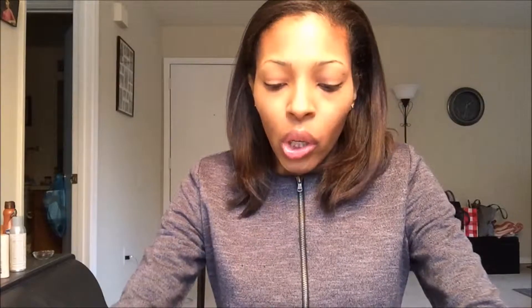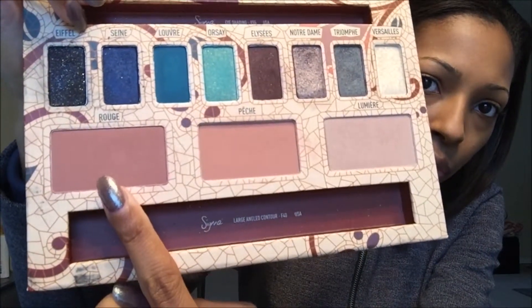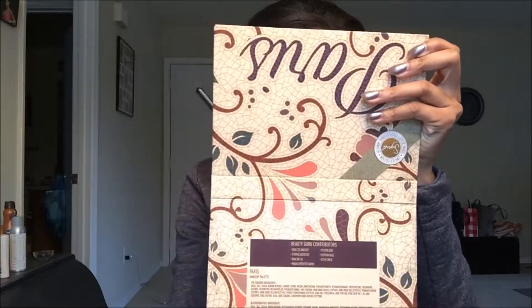First I'm taking Rogue, which is a blush, but I like to use it as a transition color. I'm using a fluffy blending brush by Sigma — an old SS224, which I think they now call the E25. I've been using Sigma since they first came out, back when they had different naming conventions. I'm using that as my transition shade.